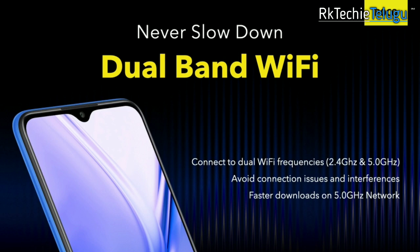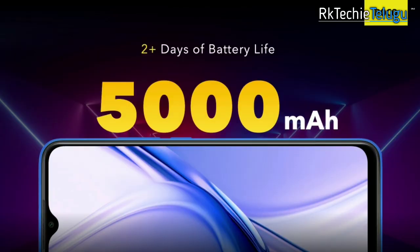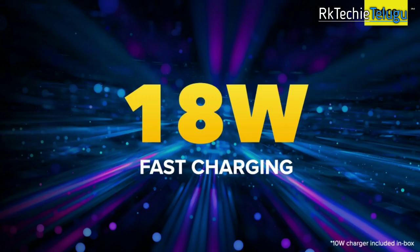You have dual band WiFi support with 2.4GHz and 5GHz band support. Dual VoLTE is also supported, so you can use two SIMs. You have a 5000mAh battery and 18 watt fast charging support.